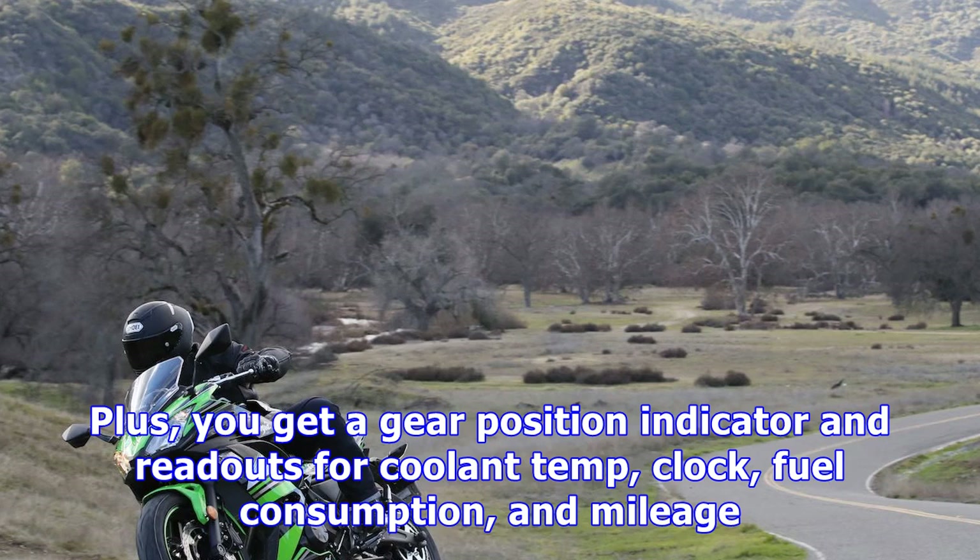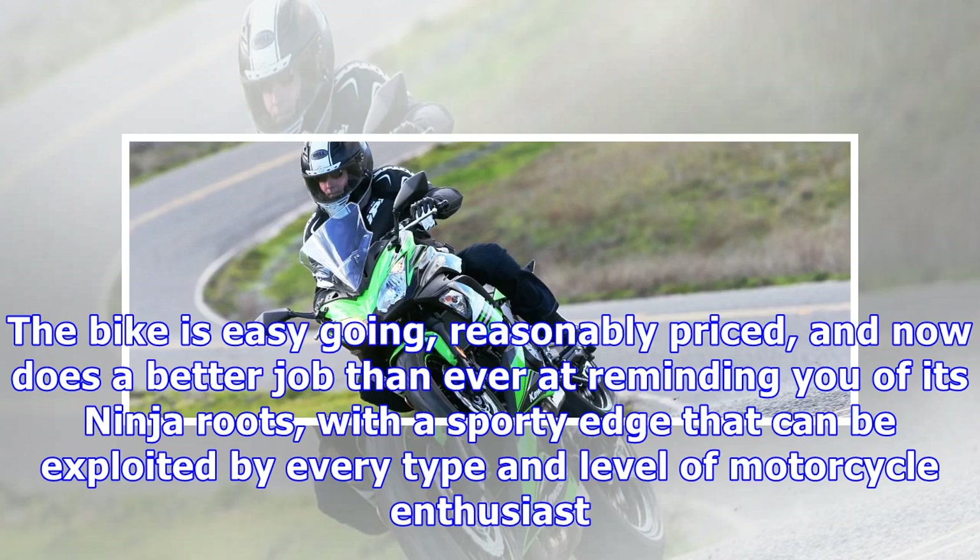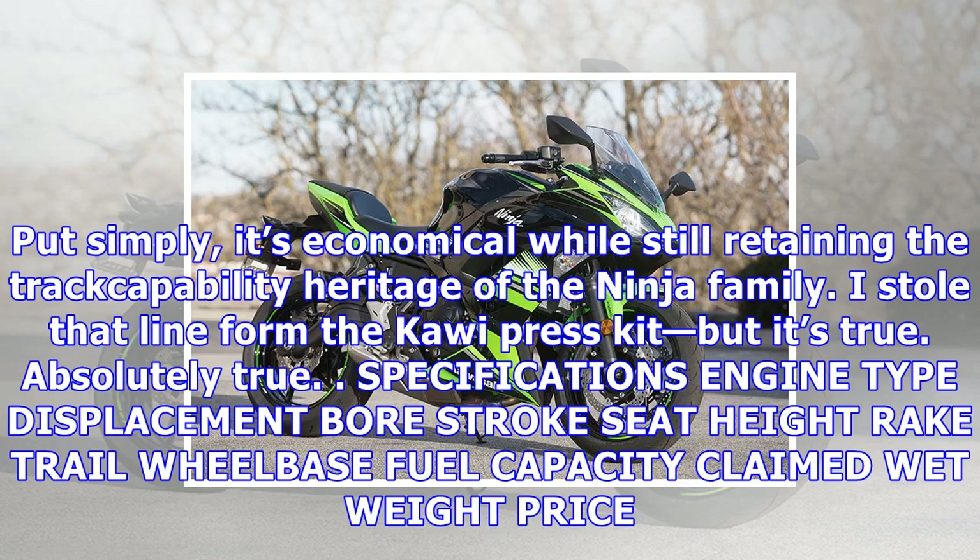There is more to this bike of course. A new dash features an analog-style needle tach with a digital MPH readout and goes well with the Ninja's more modern look. There is an adjustable shift light sequence integrated into the tachometer needle with a three-stage adjustable color sequence indication. Plus, you get a gear position indicator and readouts for coolant temp, clock, fuel consumption, and mileage.